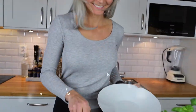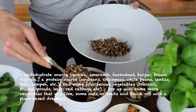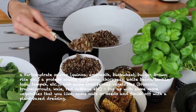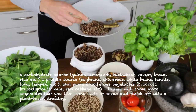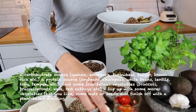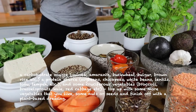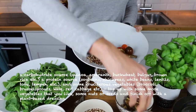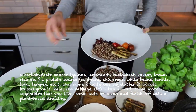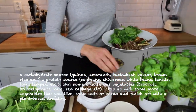An example of a setup could be a so-called Buddha bowl, where the base usually consists of a carbohydrate source like quinoa, amaranth, buckwheat, bulgur, brown rice, etc. A protein source such as soy beans, chickpeas, white beans, lentils, tofu or tempeh, and some cruciferous vegetables such as broccoli, brussels sprouts, kale, and red cabbage. You can top up with some more vegetables that you like and also some nuts and seeds to finish up with a plant-based dressing.